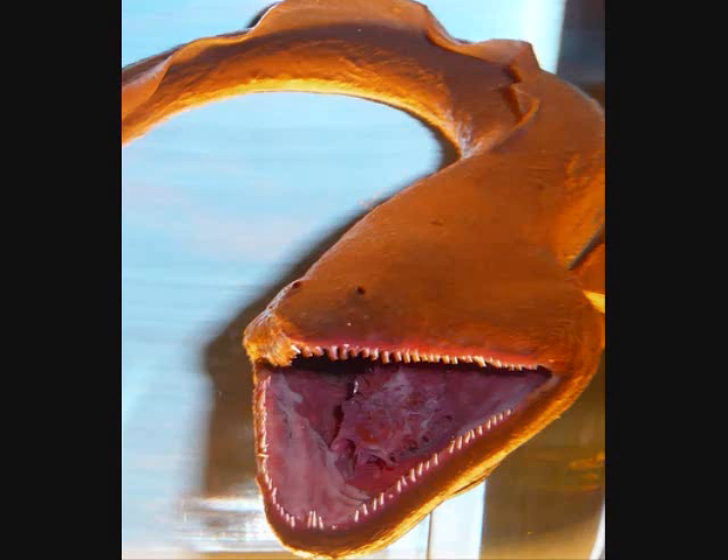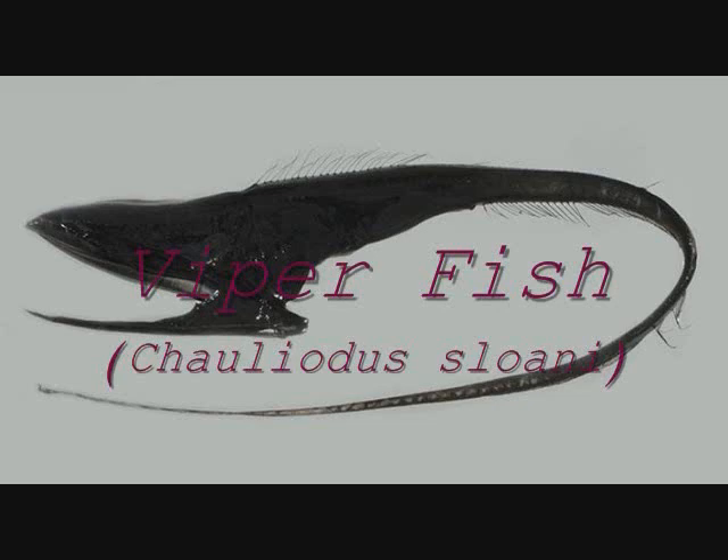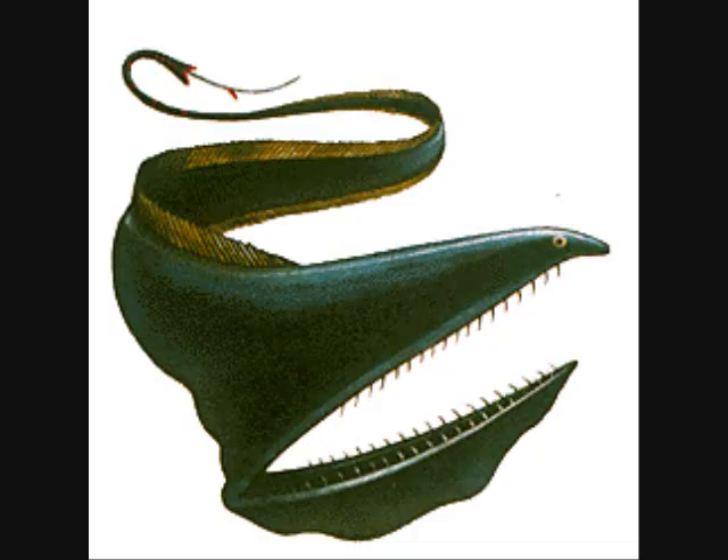The gulper eel has a mouth that can swallow something much larger than itself, and a stomach that will stretch accordingly to accommodate the larger prey. The prey will rest in a lower jaw pouch much like that of a pelican. The tail is long and whip-like, with an organ on the end that produces light. Fishermen who have caught gulper eels in nets have reported the tail tying itself in many knots.